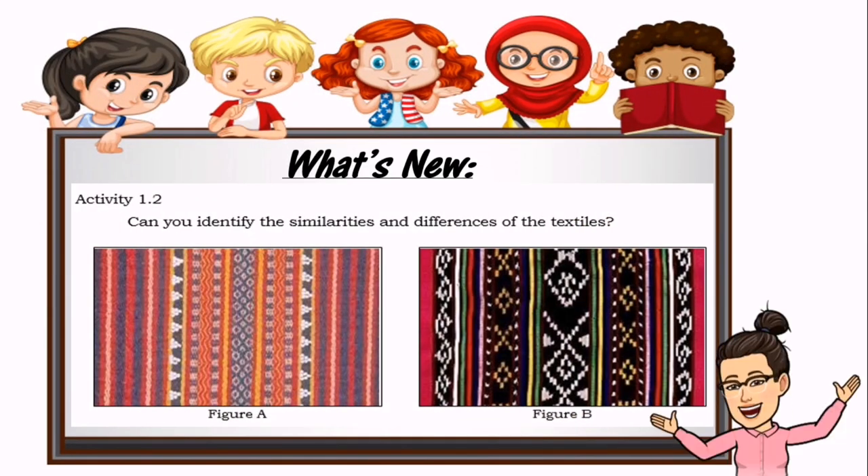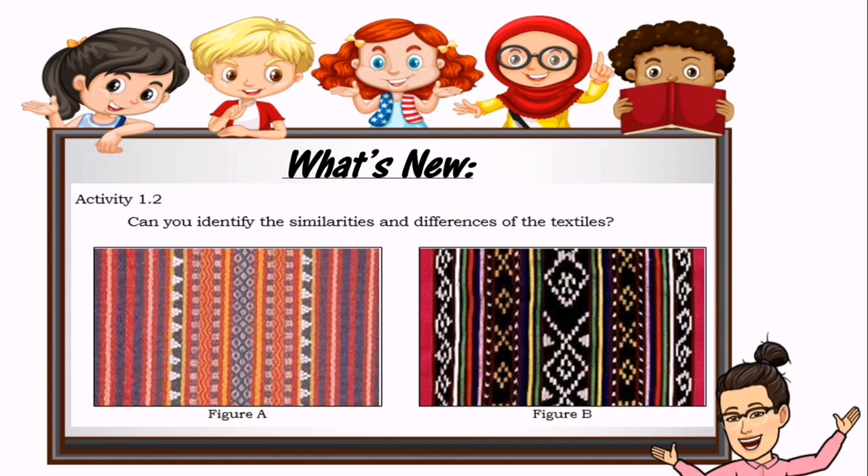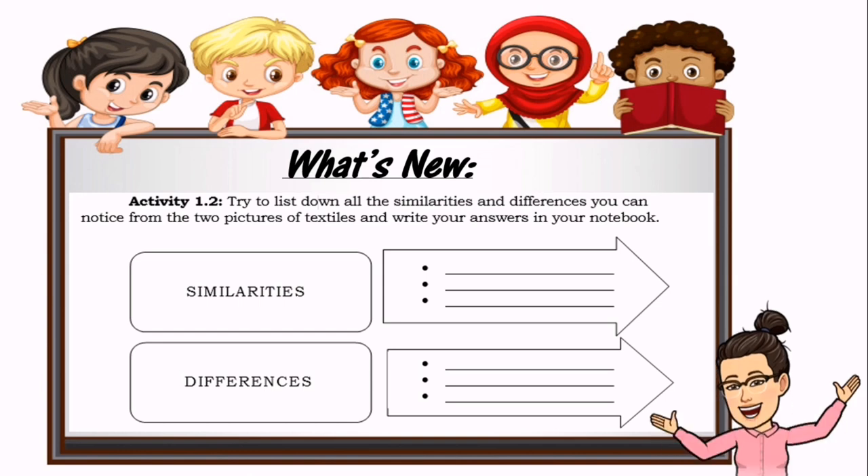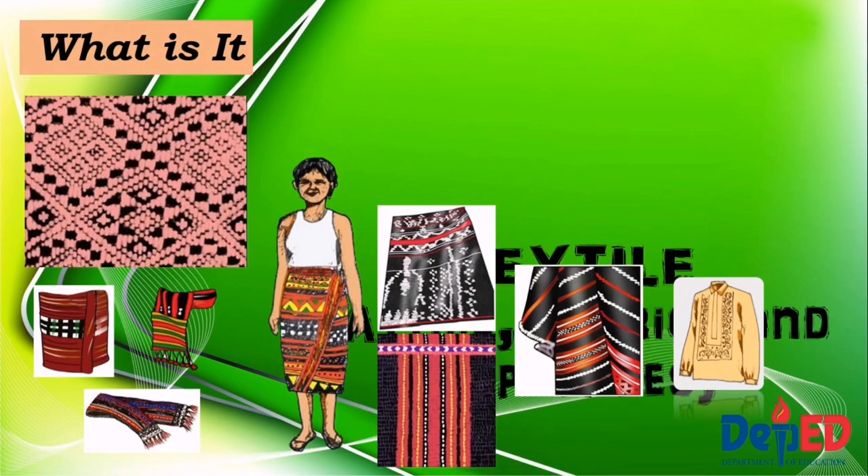Here are illustrations of textiles in Luzon that show different designs. Can you identify the similarities and differences of the textiles? Try to list down all the similarities and differences you notice from the two pictures of textiles and write your answers in your notebook or answer sheets. Let's weave your knowledge.